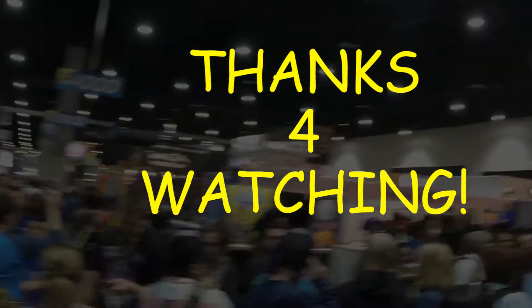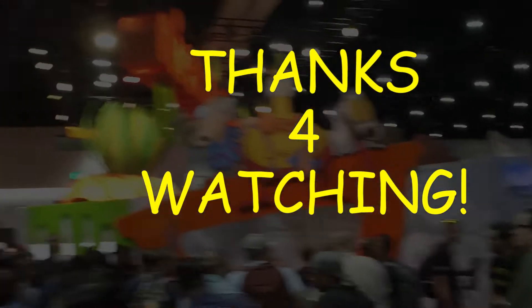Thanks for watching our Cars of Comic-Con video. We hope you liked it.